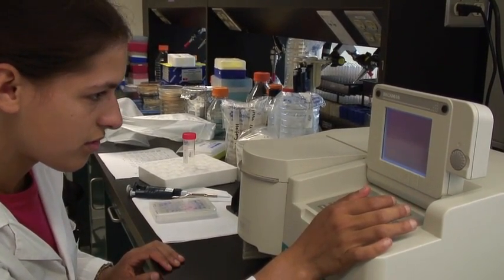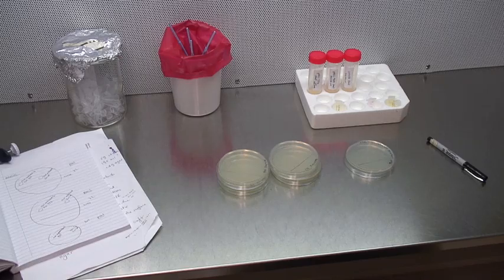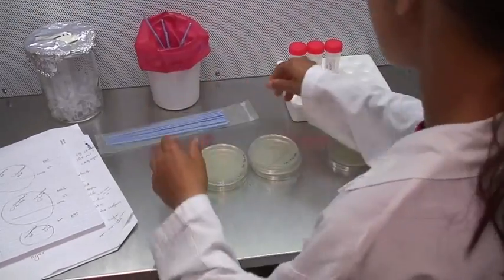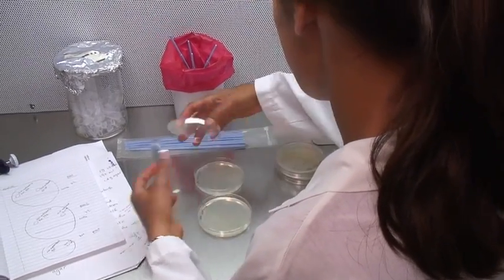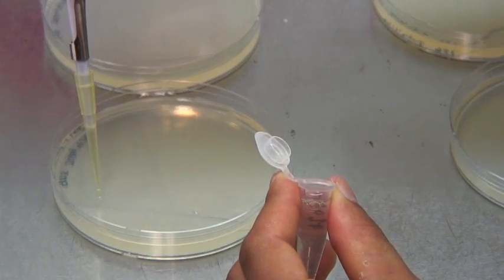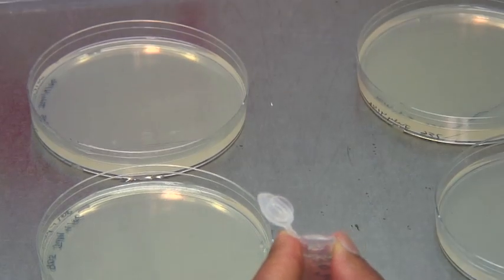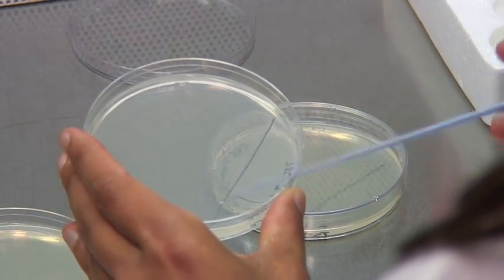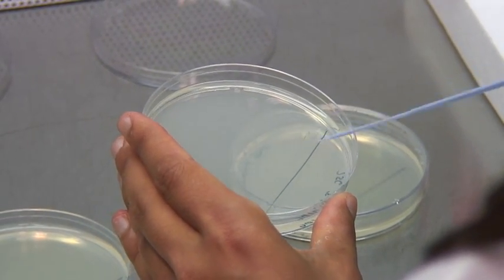Enterobacter Sakazakii is a level 2 pathogen that causes neonatal meningitis, and it's found in contaminated milk powder. We want to understand the properties of this microbe, specifically biofilm formation, because then we'll know better how to combat it and how to sanitize and prevent contamination.